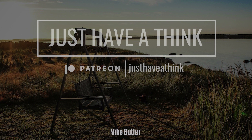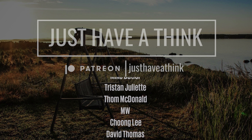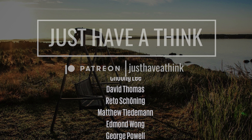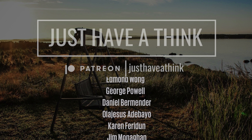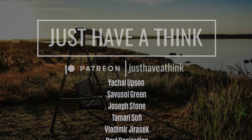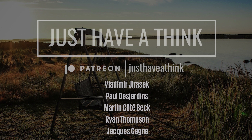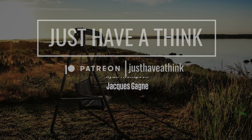They are Mike Butler, Tristan Juliet, Tom McDonald, MW, Chun Li, David Thomas, Rito Schoening, Matthew Tiedemann, Edmund Wong, George Powell, Daniel Bermender, Ola Jesus Adebayo, Karen Feridun, Jim Monaghan, Chris Norton, Yackel Upson, Save Us All Green, Joseph Stone, Tamari Sophie, Vladimir Jirasek, Paul Desjardins, Martin Cotebec, Ryan Thompson and Jacques Gagne.